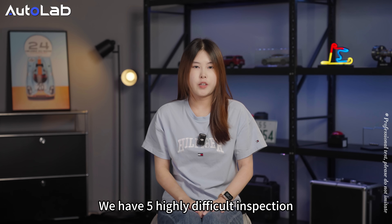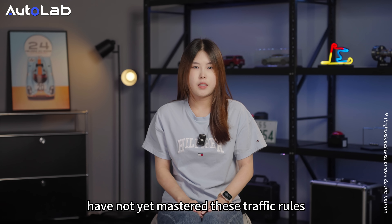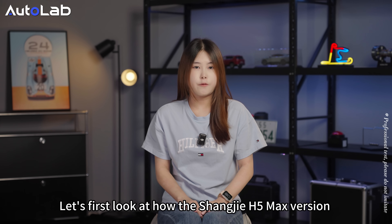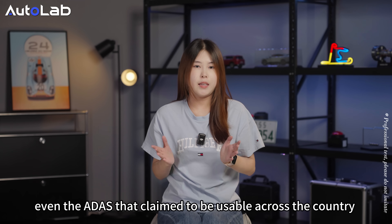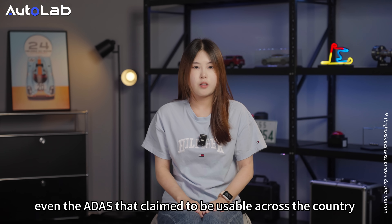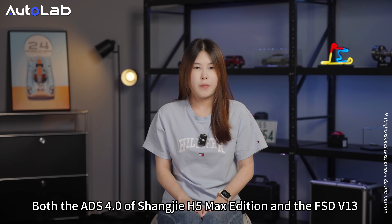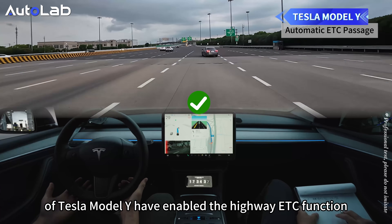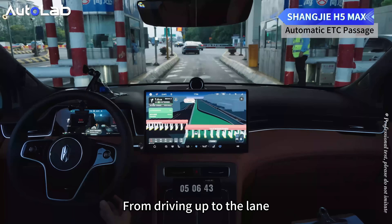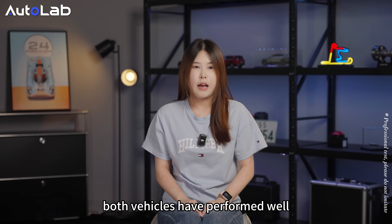We have 5 highly difficult inspection points throughout the route. Most assisted driving systems in the industry have not yet mastered these traffic rules. Let's first look at how the Shangjie H5 Max version and Tesla Model Y handled them. Even ADAS systems that claimed to be usable across the country would previously downgrade when approaching an ETC lane. Both the ADS 4.0 of Shangjie H5 Max edition and FSD V13 of Tesla Model Y have enabled the highway ETC function — driving up to the lane, waiting for the barrier to lift, and smoothly driving onto the main road. Both vehicles performed well.